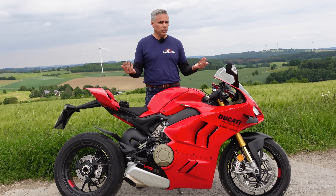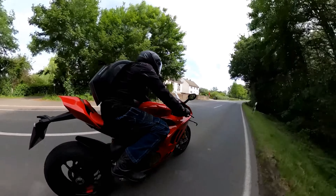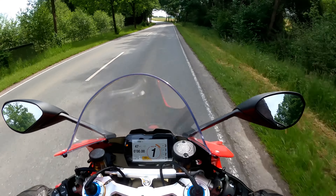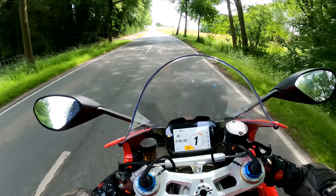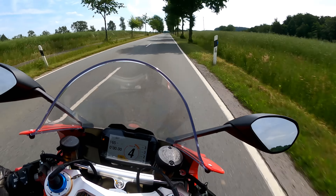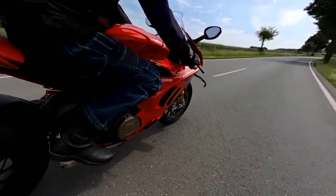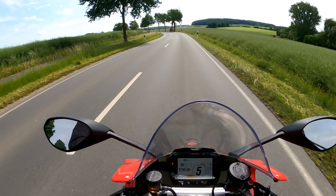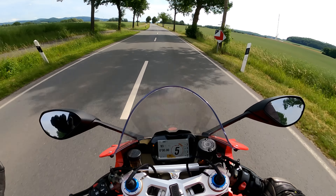Ducati is making this easier to ride on the street — so how is it on the street? Going at a sedate speed, this is not bad for the street at all. Let's try the quick shifter — you know I'm going to love it. Oh my goodness, this thing is just hilarious! This reminds me of the RSV4 — if you've ever ridden the Aprilia RSV4, it's a very similar experience.